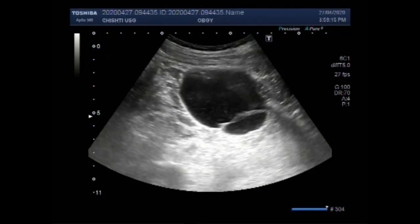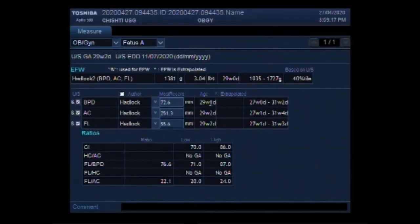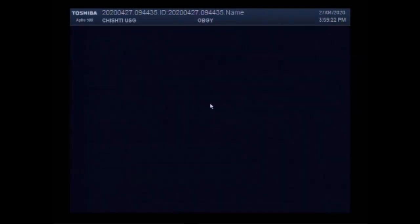Dear viewers, I hope you are all fine. This ultrasound video shows a pregnancy of about 29 weeks with a large ovarian cyst.